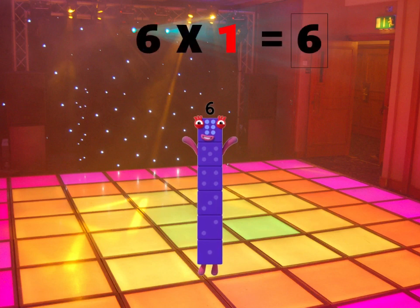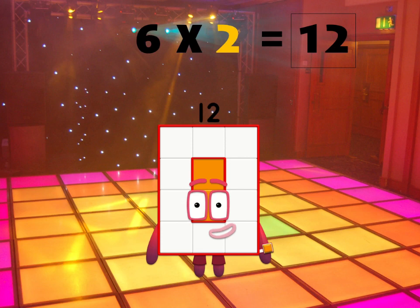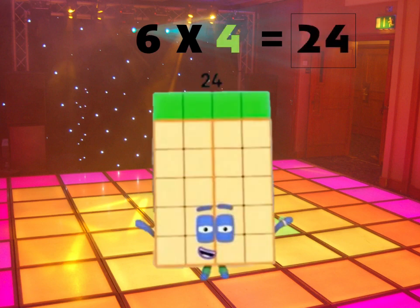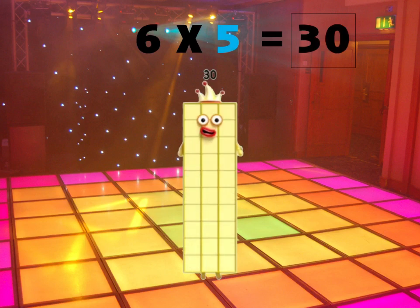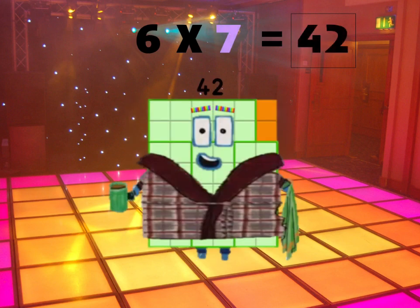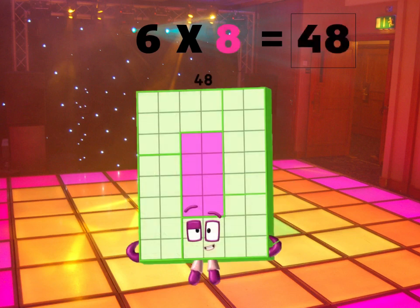Six times one is six! Six times two is twelve! Six times three is eighteen! Six times four is twenty-four! Now let's do some more! Six times five is thirty! Six times six is thirty-six! Six times seven is forty-two! Six times eight is forty-eight! Hey, you're doing great!